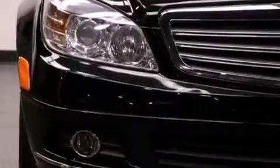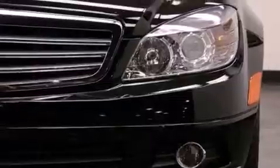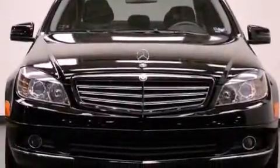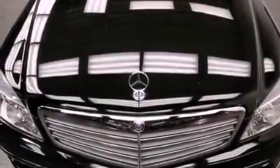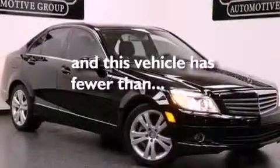The following features are also included: air conditioning with automatic climate control, cruise control, heated side view mirrors, an engine immobilizer theft deterrent system, fog lamps, tinted glass, stability control, an anti-lock braking system, a rear window defroster, and this vehicle has less than 26,000 miles.